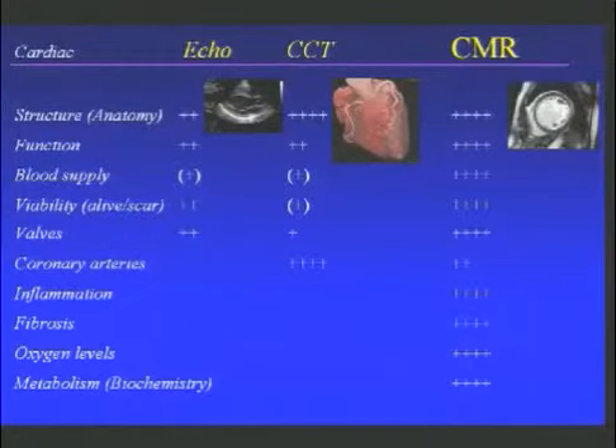And if you compare these new imaging techniques, it's immediately evident that the CMR technique is by far the most versatile, and it allows us to look at all kinds of different aspects of the heart, as different as its structure, its function, its blood supply, the valves, or even things like the oxygen levels in the heart, or various aspects of its metabolism, or the chemical molecules in the heart.